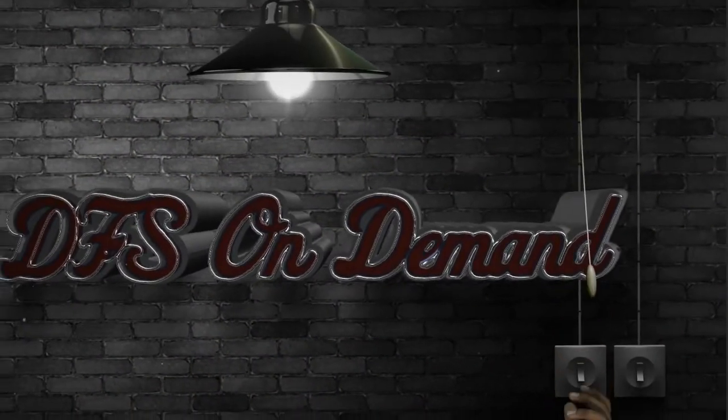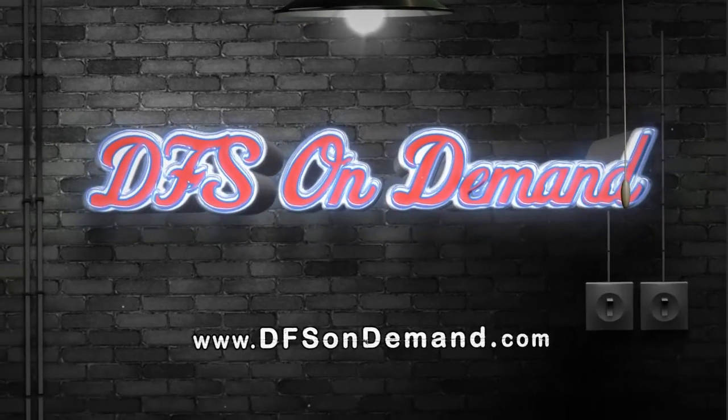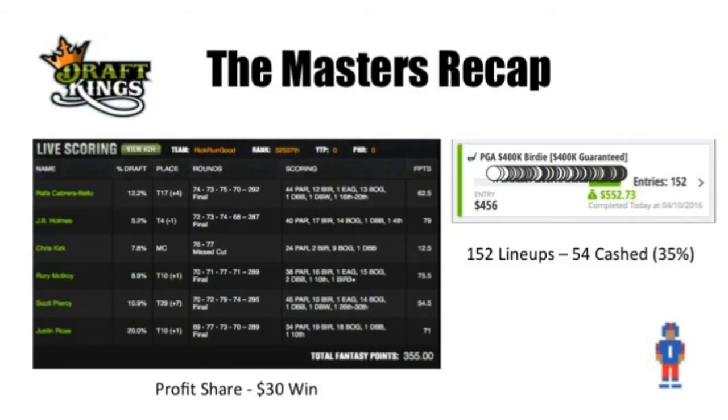Hey guys, this is Rick from DFSOnDemand.com, and this is the preview for the RBC Heritage. Before we jump into this week, let's go back and look at the recap for the Masters.